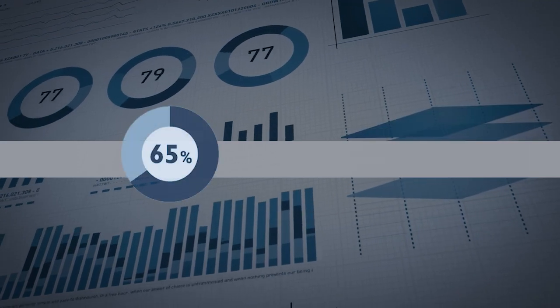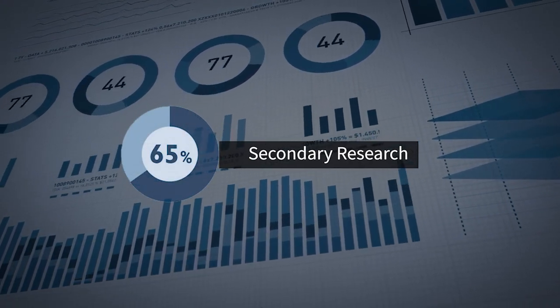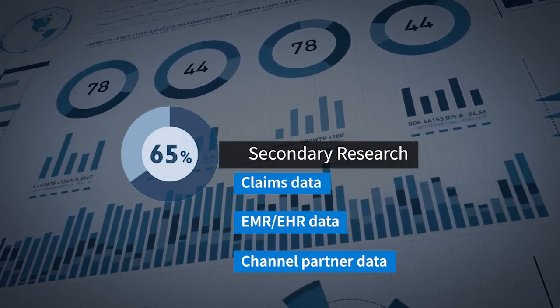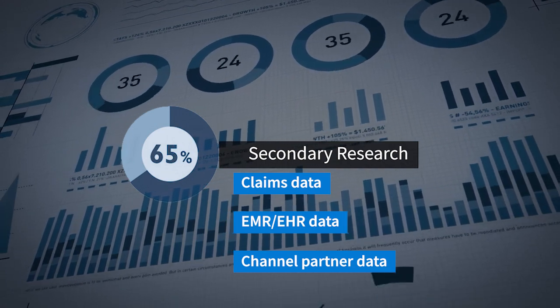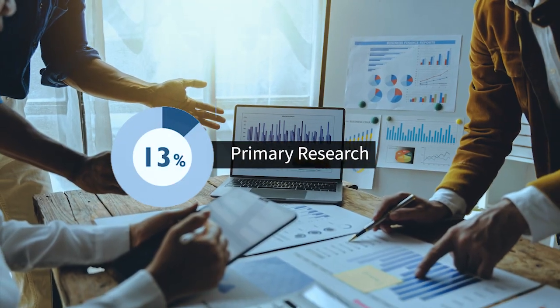Our study reveals that 65% of brands utilize secondary research such as claims data, EHR data, or channel partner data like specialty pharmacies or hub services to gather adherence metrics, while only 13% rely on primary research.